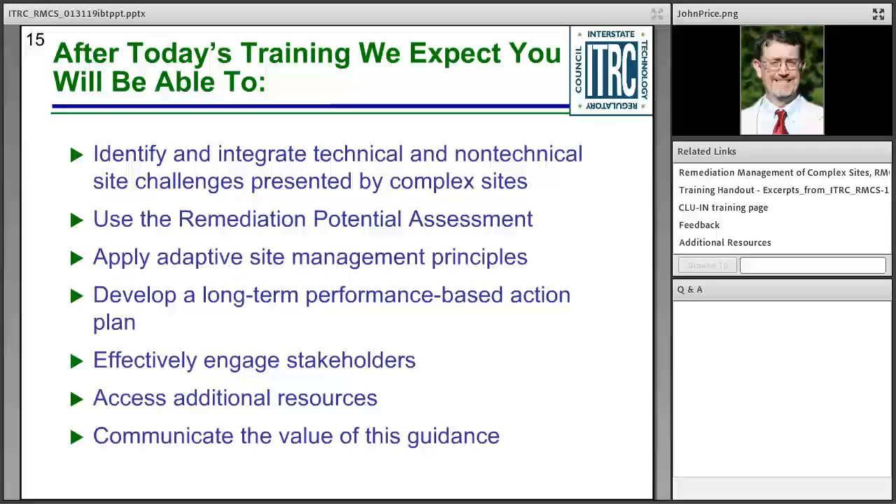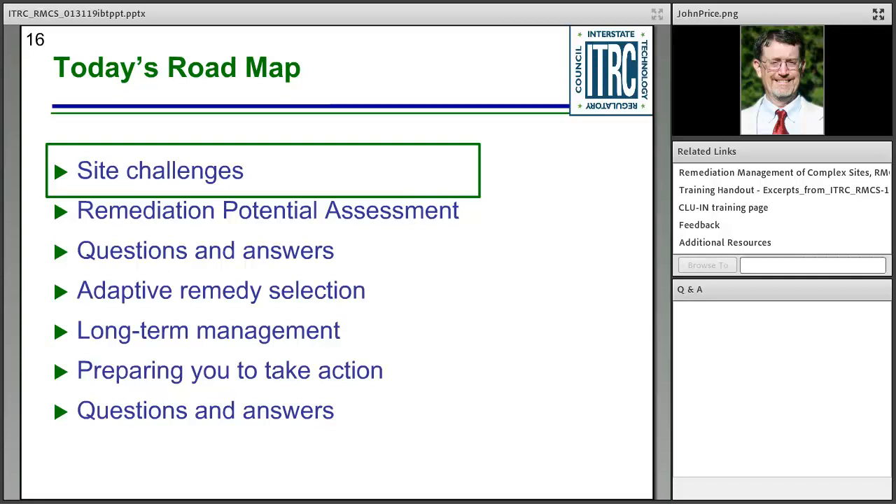After today's training, you should be able to identify and integrate technical and non-technical site challenges into a holistic approach to remediation. You should be able to use the remediation potential assessment tool to identify whether adaptive site management is warranted at your site. You'll understand and apply adaptive site management principles, develop a long-term performance-based action plan, and apply well-demonstrated techniques for effective stakeholder engagement. We'll also give you access to additional resources, tools, and case studies most relevant for complex sites.